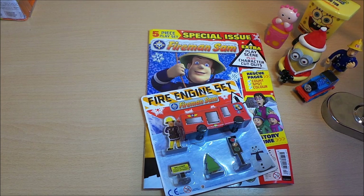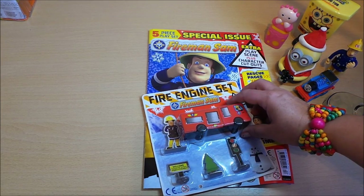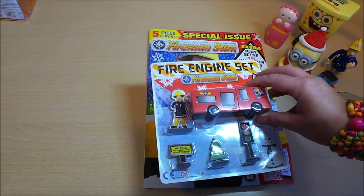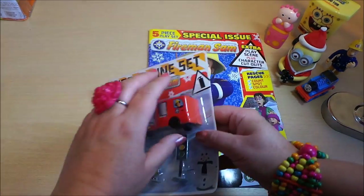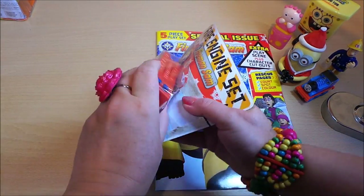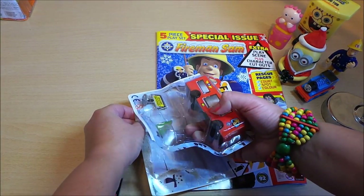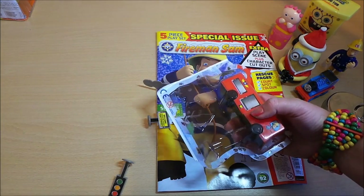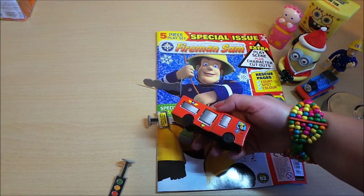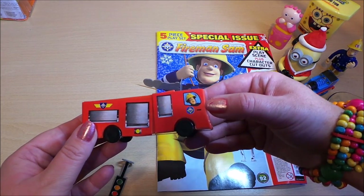Hi there guys, this is Tracy here and welcome to our channel. Today I've got a special issue of Fireman Sam magazine, and this particular issue has a five-piece playset. So let's take a look at the playset and see what it's like. Here we have the fire engine with Fireman Sam there in the front.